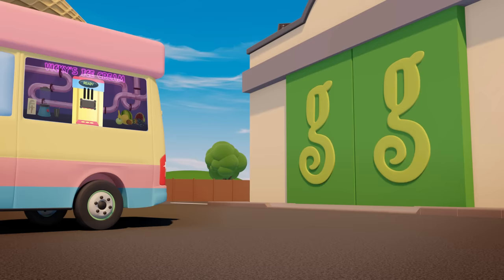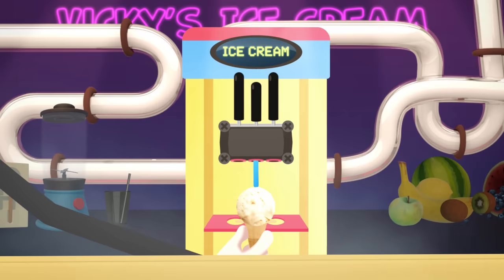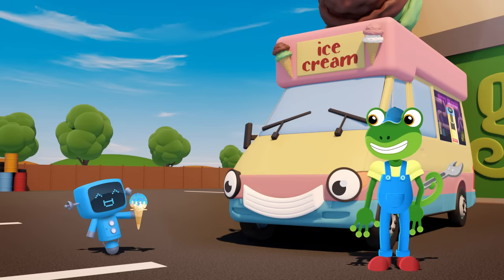Ok Blue, your turn! Blue is having white vanilla ice cream with crazy blue bubble gum sauce and multi-coloured sprinkles on top. Yum yum!